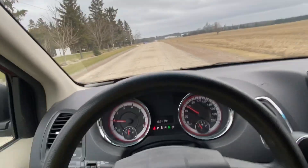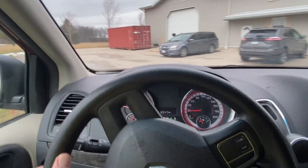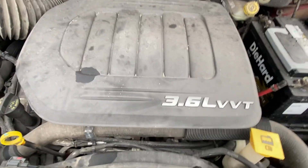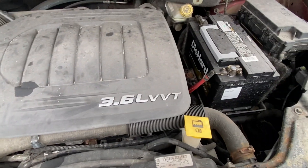It also has the stow-and-go seats in it, so you can take everybody for a ride. So here we are back at the shop. We'll pop the hood — which starts well. There we go. There's a newer battery in it at some point. So somebody's looking for a good van, good family transportation, a good people mover.